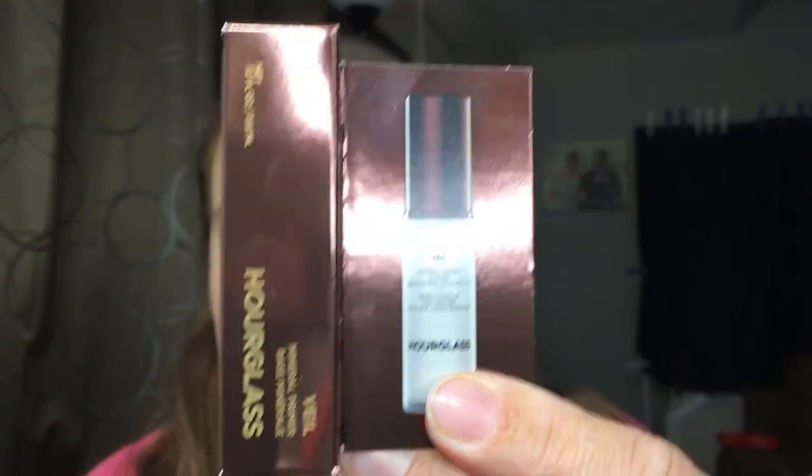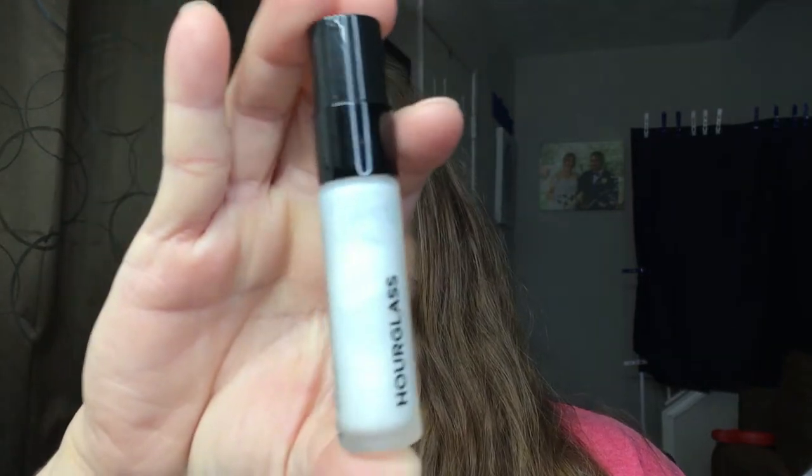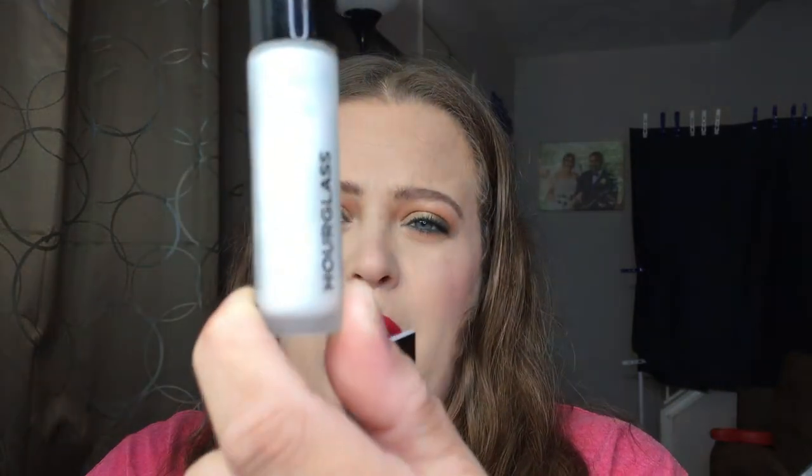Going back in — we have the Hourglass Veil mineral primer. I actually have this on today so I love this primer. It is quite expensive — I've never bought a full bottle, I did buy their smaller bottle which I think is like 22 bucks. This sample is only 0.31 fluid ounces for about 20 bucks, so it's super small, but I'm really glad to have it. This is a great primer.